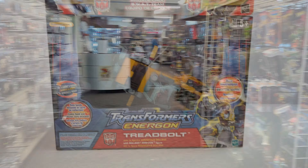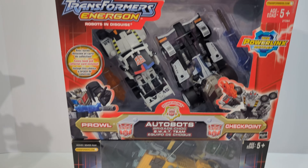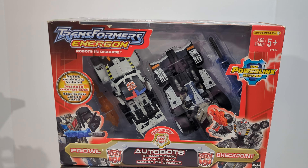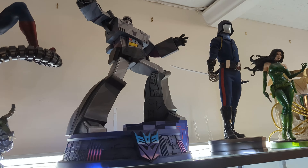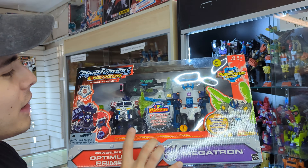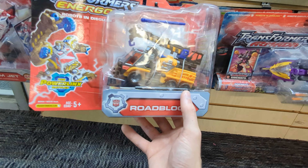In the end, on this visit I walked away with this brand new in-box Energon Treadbolt repaint of Armada Scavenger, complete with her Minicon, and this cool two-pack that I pointed out earlier of Prowl and Checkpoint. Hope you enjoyed this video, and I hope you're able to make your way to the store or a store like it. Let me know what stood out most to you in their selection, and be sure to like and subscribe and stay tuned for more Transformers stuff.